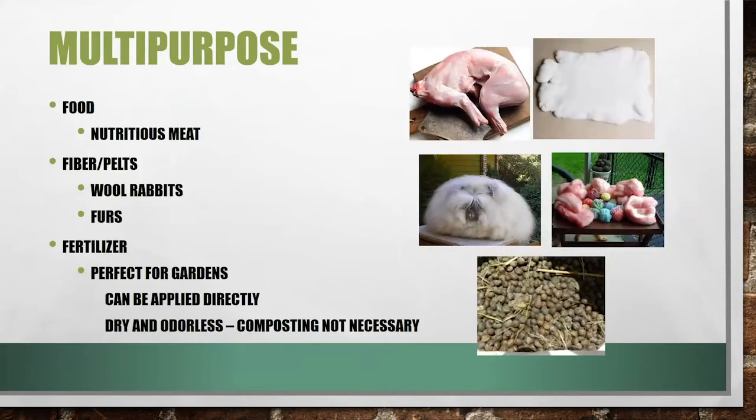Rabbits are also multi-purpose. First, you get the rabbit meat. There's also fiber and pelts — you can get involved with Angora rabbits to sell fur, and your meat rabbits will also yield a pelt, with premiums available for high-quality pelts. Last but not least, and this one doesn't get thought about as much, is fertilizer. The waste rabbits produce is perfect for gardens and can be applied directly. Rabbit manure is also great in compost due to its high nutrient levels — it's very dry and easy to apply.